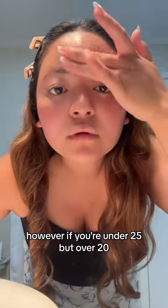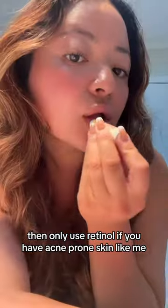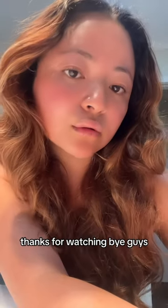However, if you're under 25 but over 20, then only use retinol if you have acne-prone skin like me. Thanks for watching. Bye guys!